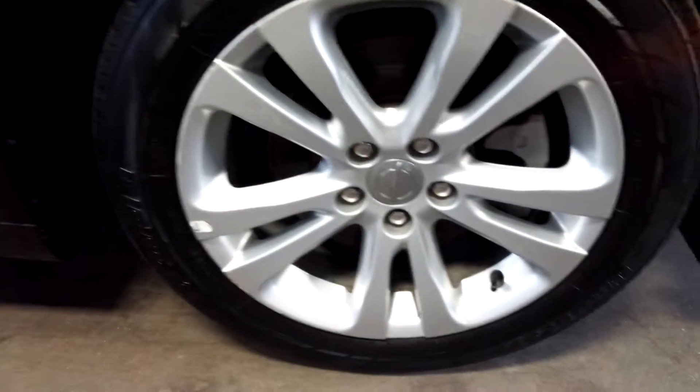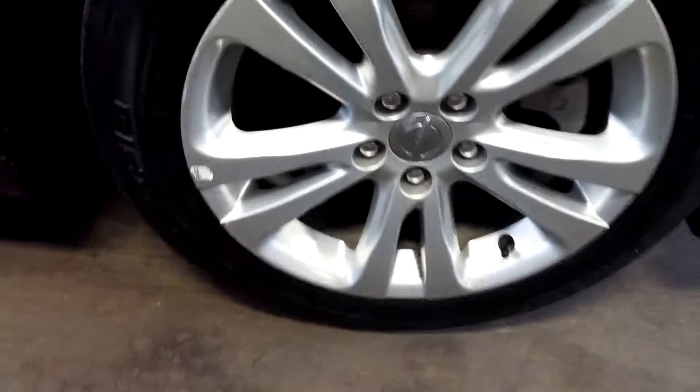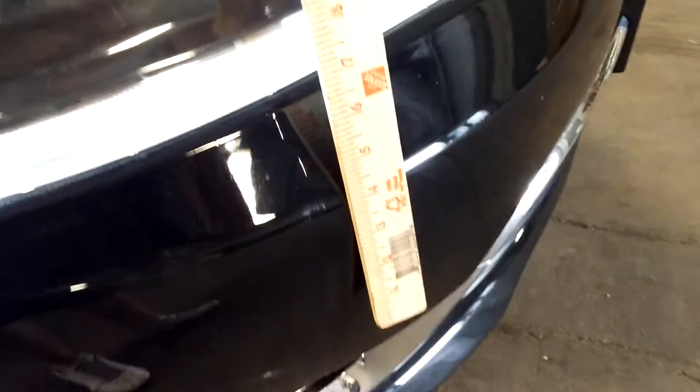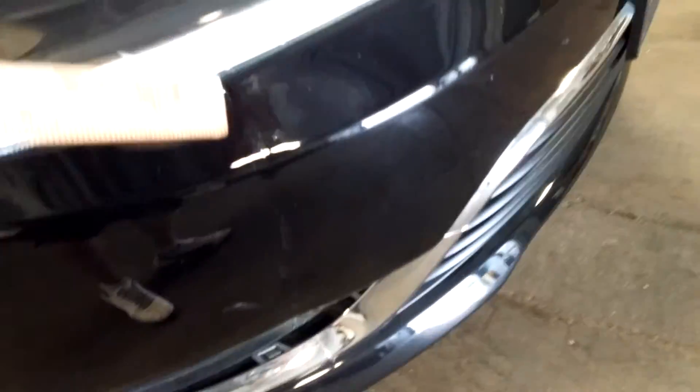There's a heavy scratch or dent with some paint off — looks to be about three and a half inches. Here's your front passenger rim, and it does have some curbing — very light, looks to be about five to six inches. There's your tire with more than a half-life. And there's a heavy scratch here — about two inches — and a dent down here, about eight inches, starts down here and comes all the way up.